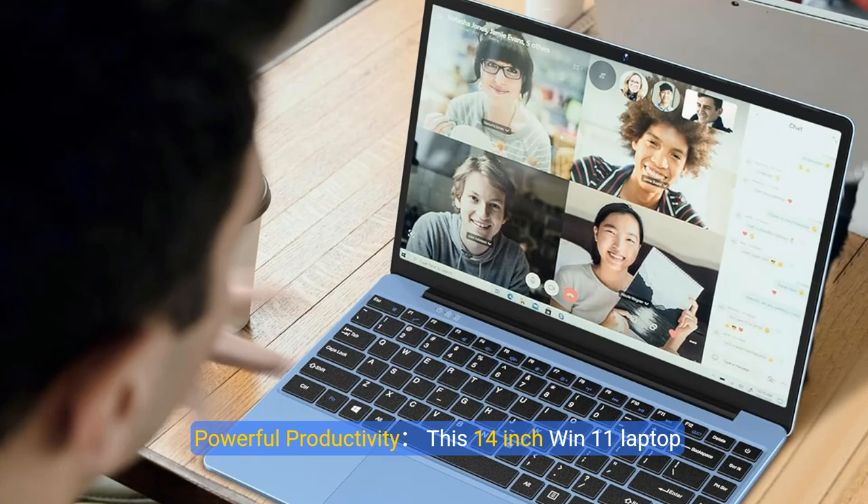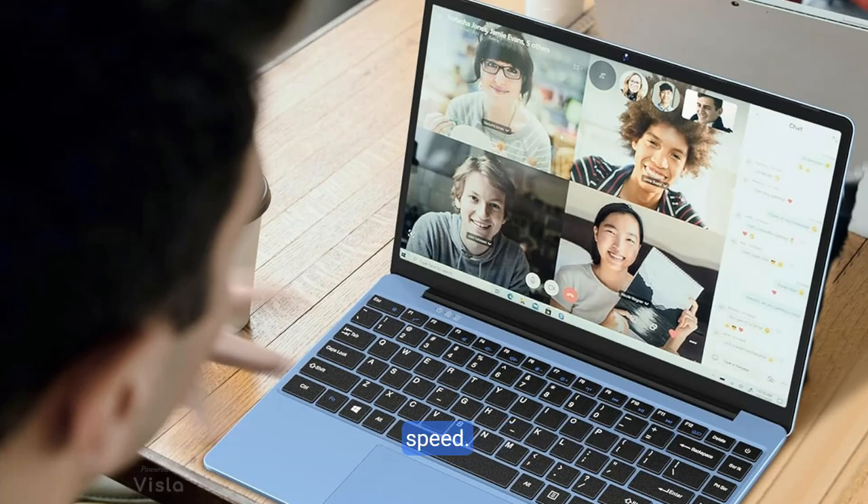Powerful productivity. This 14-inch Win11 laptop is equipped with BT 4.2 and 420 dual-core processor performance, up to 2.8GHz, delivering unmatched speed.